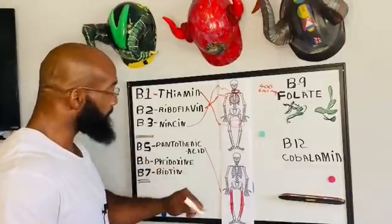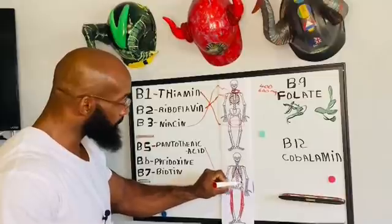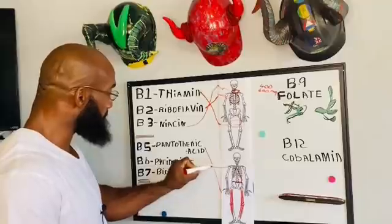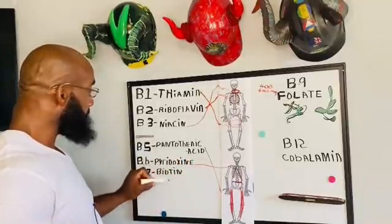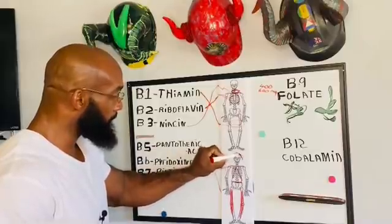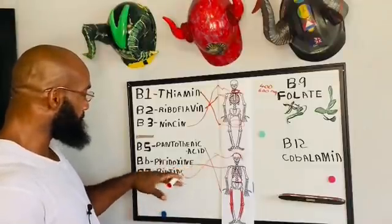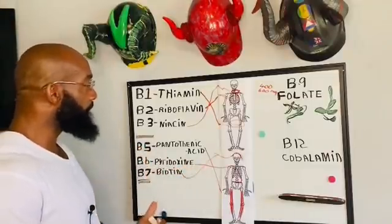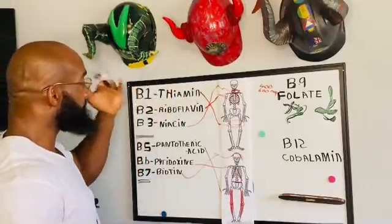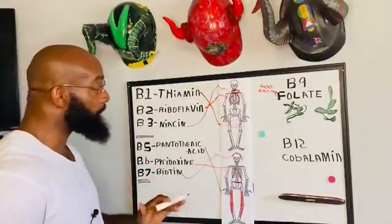The next one is pyridoxine — that's for your whole system: your gut, your heart, all of that stuff. And biotin — everybody knows biotin — that is for your hair, whether it's body hair or whatever. So you can see how each one of them breaks down your body: your neck, your ribs, your thighs, your heart area, your lungs — all of that comes into play.